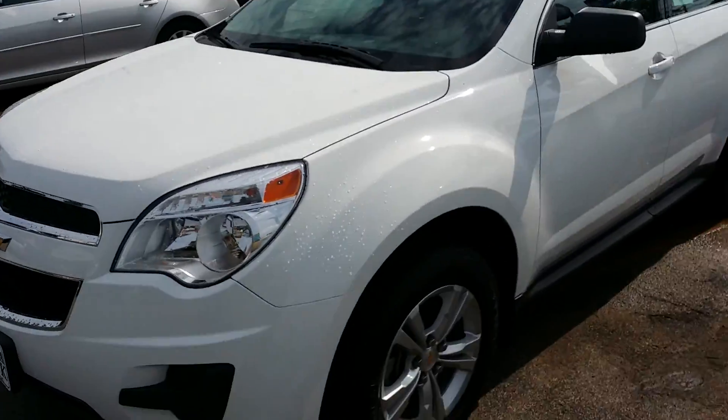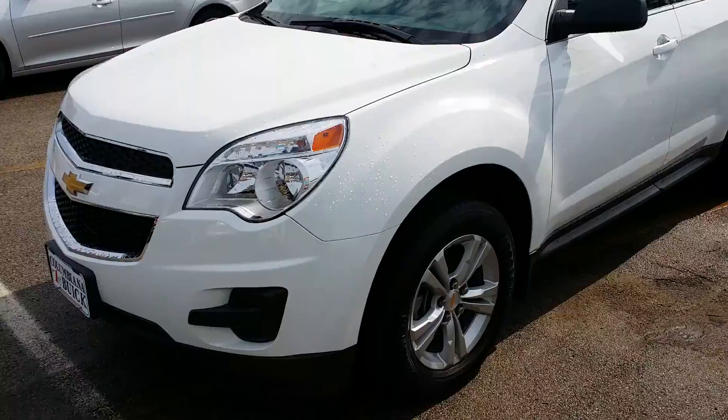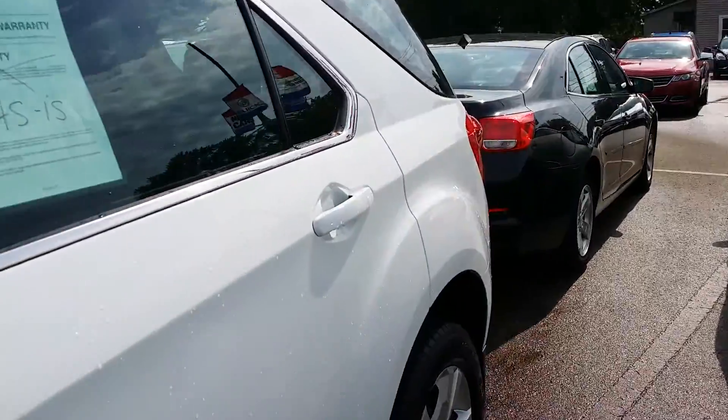Hey Mary, how you doing? Wayne Ulery here at Columbiana Cadillac Buick Chevrolet. I found the 2012 Chevrolet Equinox right here on the lot. I actually have the same white one but a 2010. This is a beautiful looking Equinox, let's take a look around.